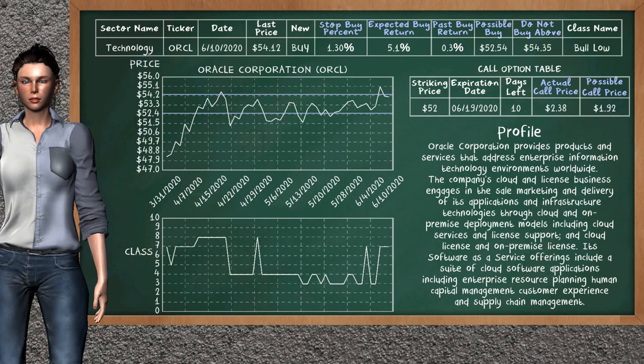Oracle Corporation is a weak buy suggestion. It is on a bull low class. In the past, our analysis shows that it has given an average buy return of 0.3%. You may expect now a buy return of 5.1%. We suggest to buy it at a maximum price of $54.35. But we expect a possible buy price of $52.54. We suggest to stop buying Oracle Corporation if it is below 1.30% of your stock price trade.